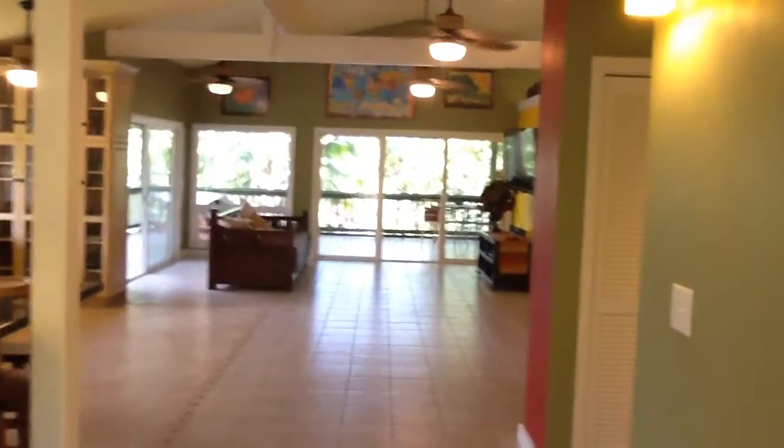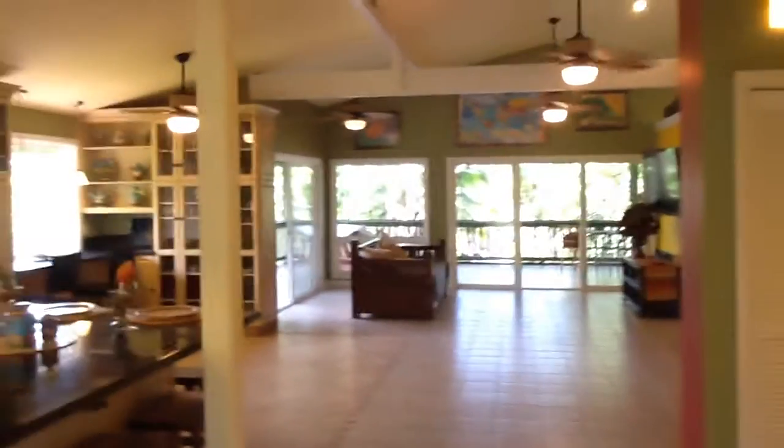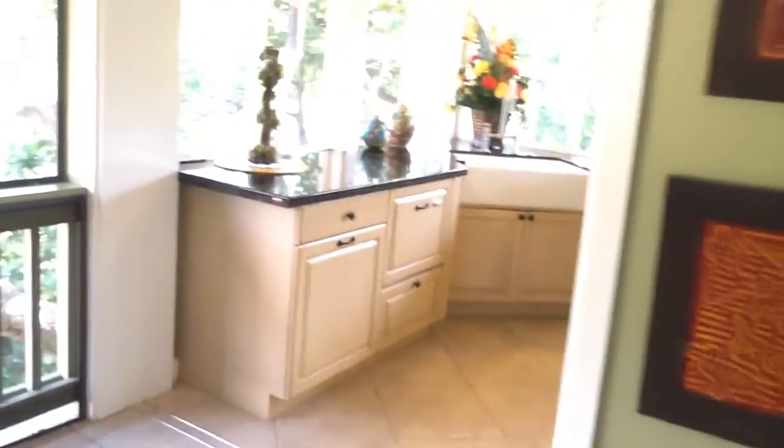This is a very cute beach house that is all open. I'll take my shoes off here so I don't click around on the floor. So that's the kitchen over there. This is the front door I just came in.